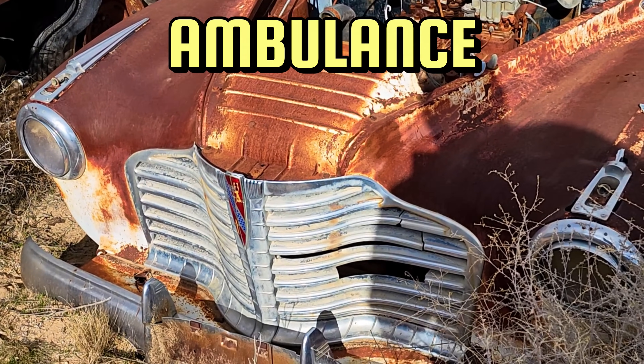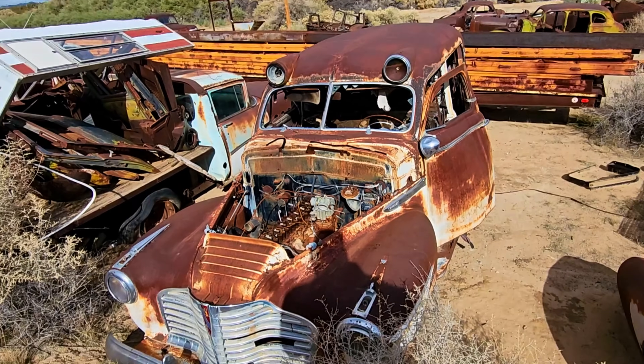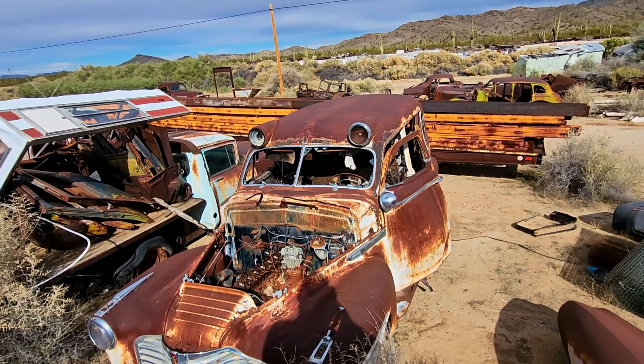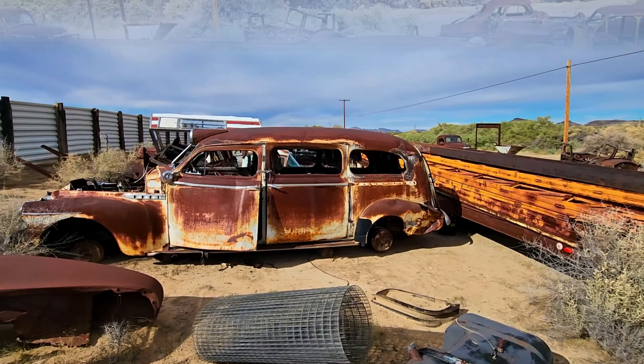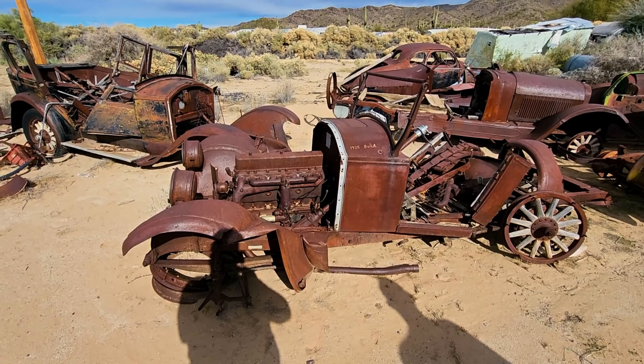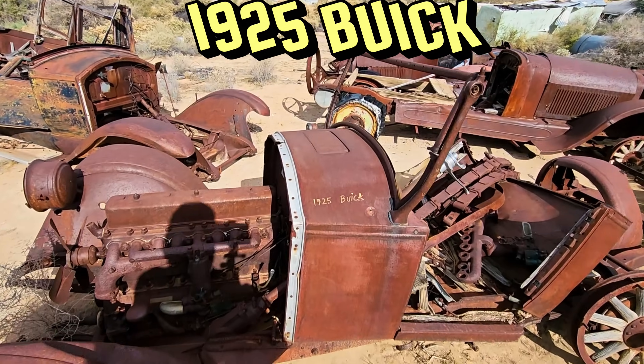Now this I really like — this is an old ambulance. Looking at the lights as we come up, the lights are actually built into the car right there. So you see those in the front. We'll walk around the side — that just had to be neat. Now, walking over here, this is a 1925 Buick.